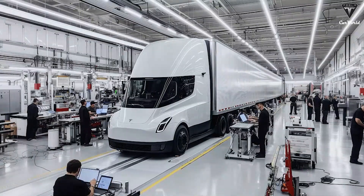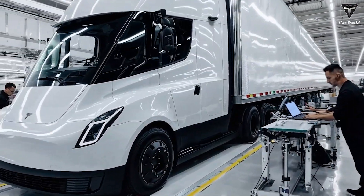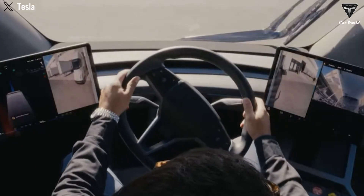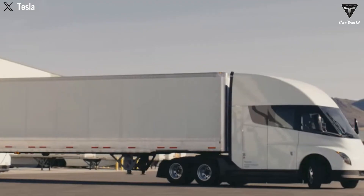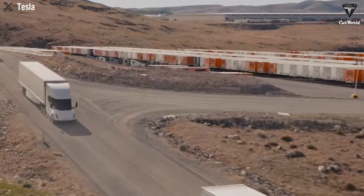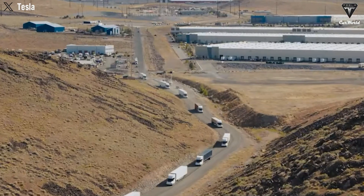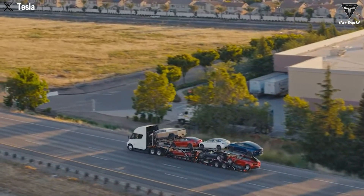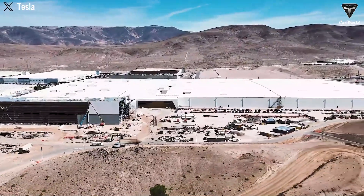The 2026 Semi production will first be utilized internally by Tesla to test performance and efficiency within its own logistics network. External deliveries to customers are expected in the latter half of 2026, prioritizing early reservation holders. Fleet operators can anticipate delivery confirmations around mid-year, with handovers taking place in the third and fourth quarters. Pricing for the 2026 Semi has not been officially announced, though industry analysts anticipate an increase from the original estimate of $150,000–$180,000, with many suggesting budgeting between $250,000 and $300,000 per truck. Despite the higher upfront cost, the Semi offers lower operating expenses and reduced maintenance over a 5- to 7-year period.